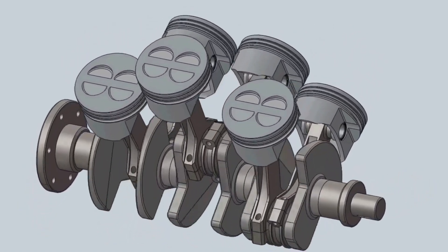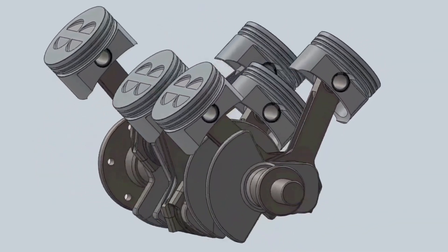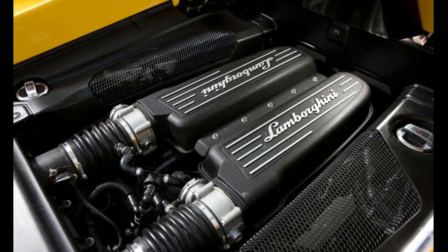The V engine is more compact than an inline engine with the same number of cylinders. This compactness allows for better packaging within the vehicle, especially in applications where space is limited. The V engine inherently provides better primary and secondary balance due to the offsetting of reciprocating forces, resulting in smoother operation and reduced vibration compared to other engine configurations.